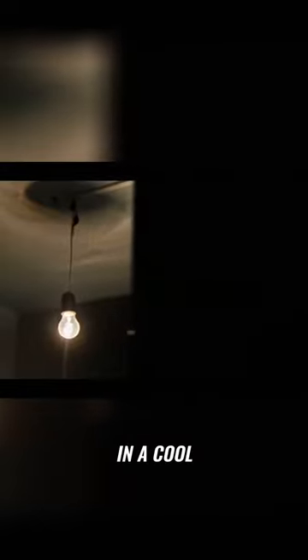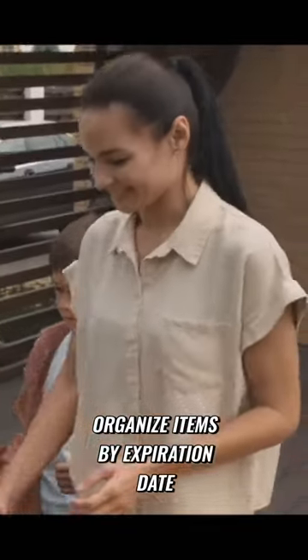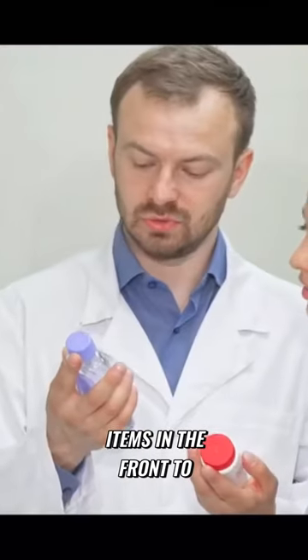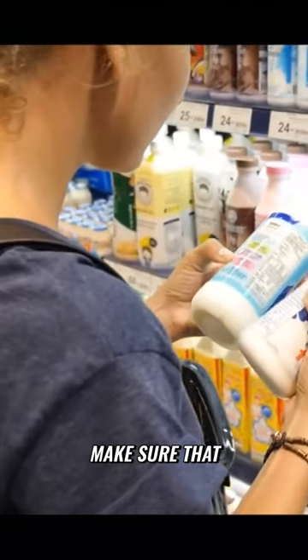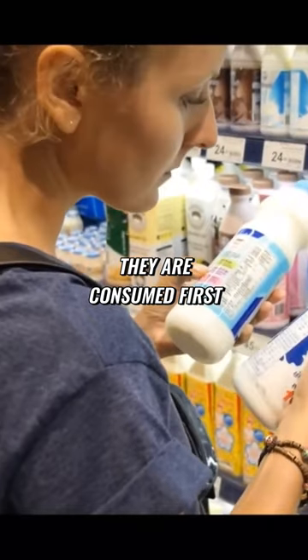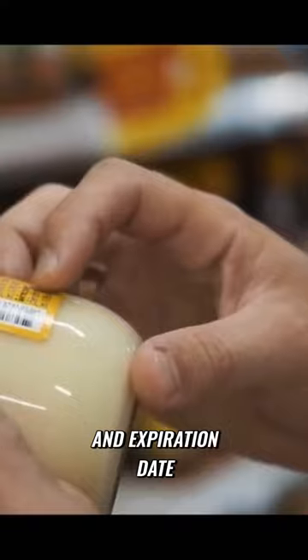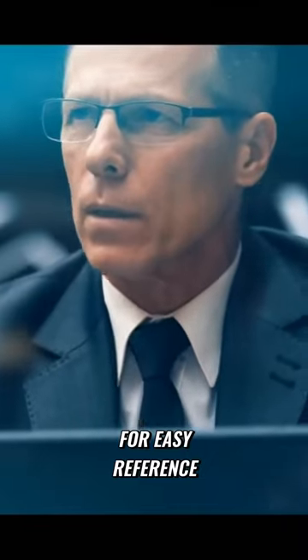Keep your supplies in a cool, dark place, such as a basement, closet, or under your bed. Organize items by expiration date, with the soonest-to-expire items in the front to make sure that they are consumed first. Label each container with its contents and expiration date for easy reference.